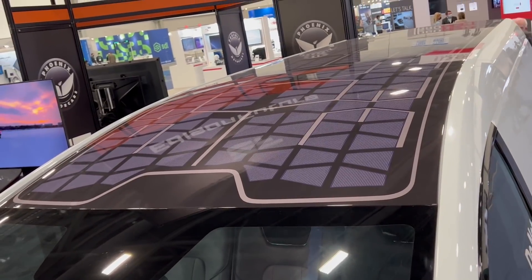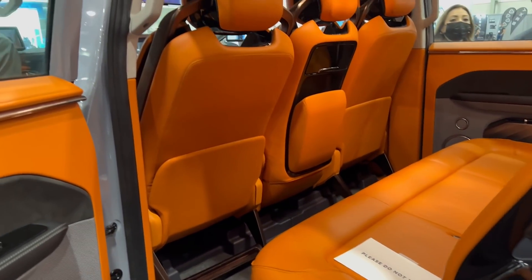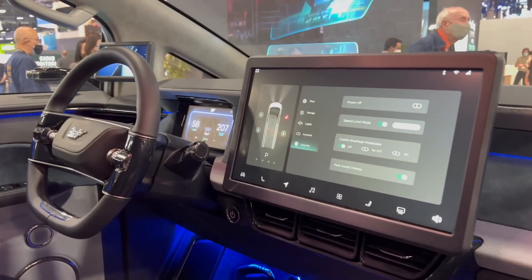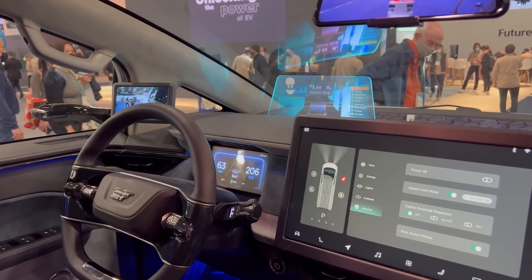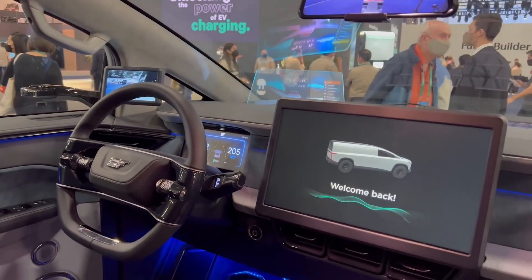The trucks also have unique features like the rear armadillo shell that covers the bed, along with solar panels integrated into the roof. The interior also feels luxurious with three seats in the front, along with multiple screens including a heads-up display. But these trucks are still prototypes, and there's still no word on pricing and availability.